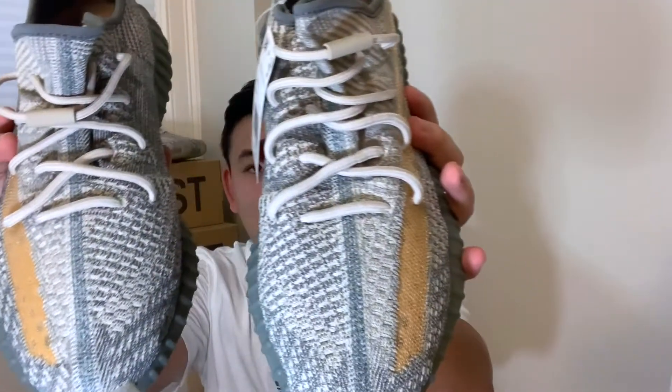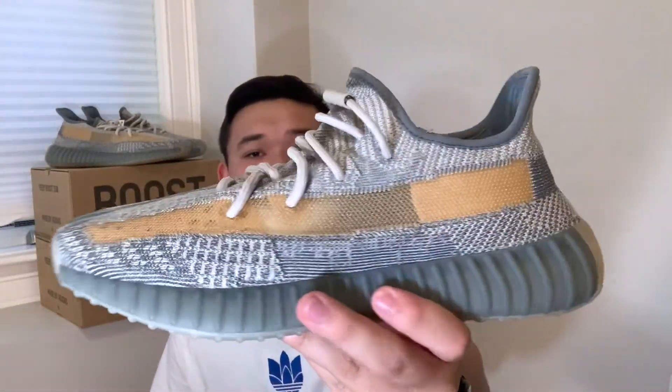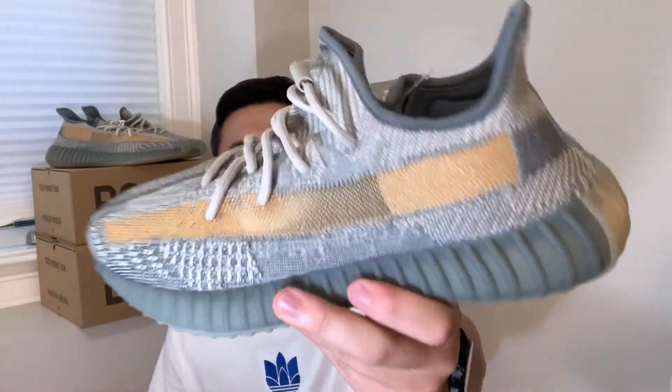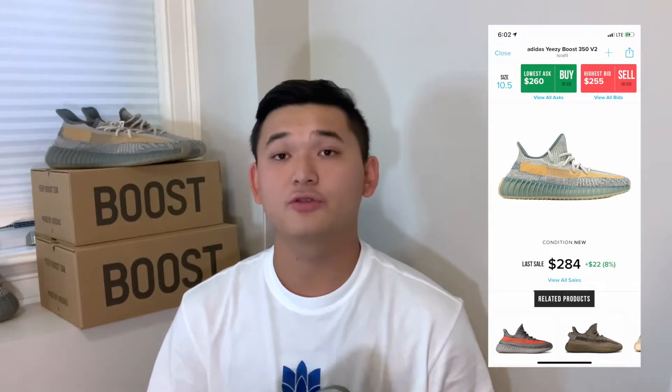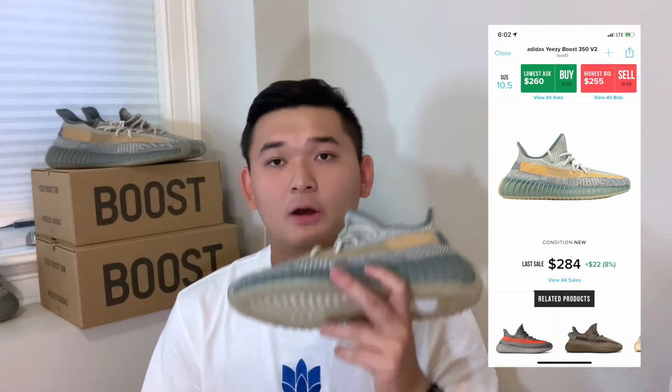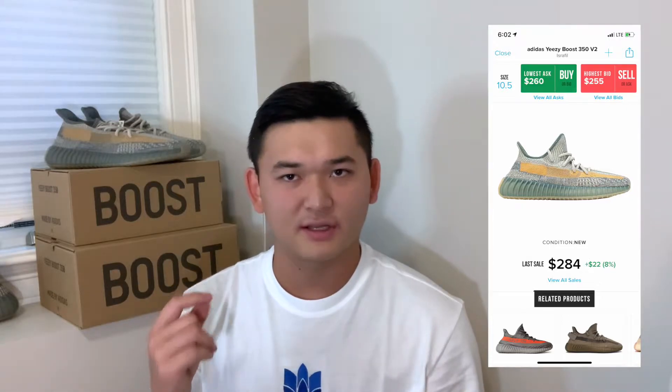As of now, I do think I am going to keep the size 10.5 for myself. But yeah, here they are — the Yeezy 350 V2 Israfil. Let's talk hold or sell. We'll start here with the 10.5 that I have here, and we'll pop up the StockX screenshots on this side of the screen as I usually do.